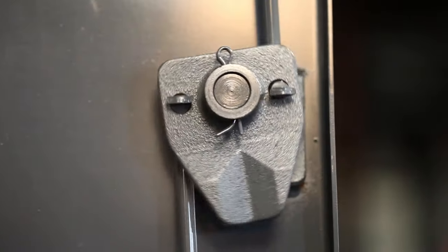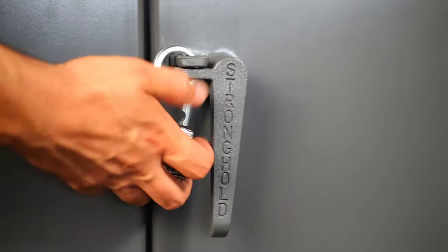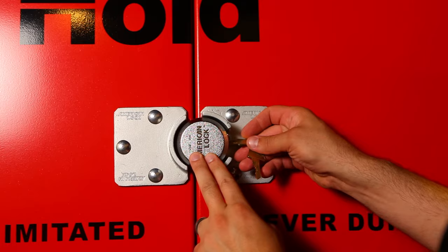The three-point locking device includes a hasp built into the handle for use with a padlock for added security. In addition to a padlock, Stronghold also offers digital, keycard, and barrel locking options for increased security measures.